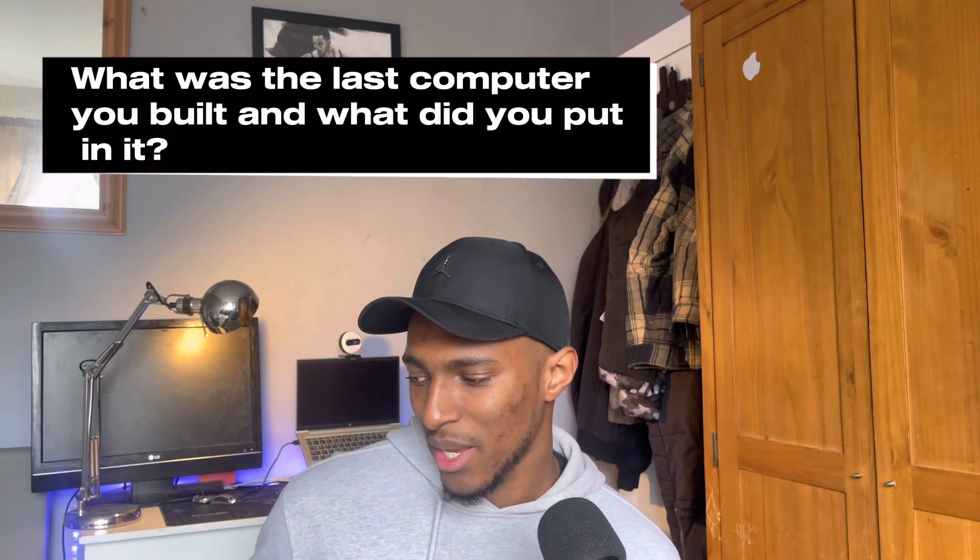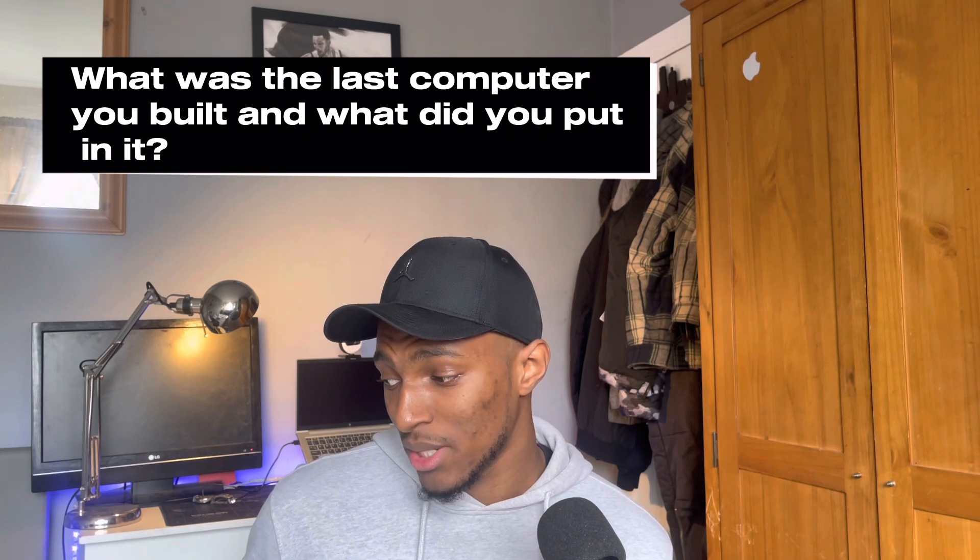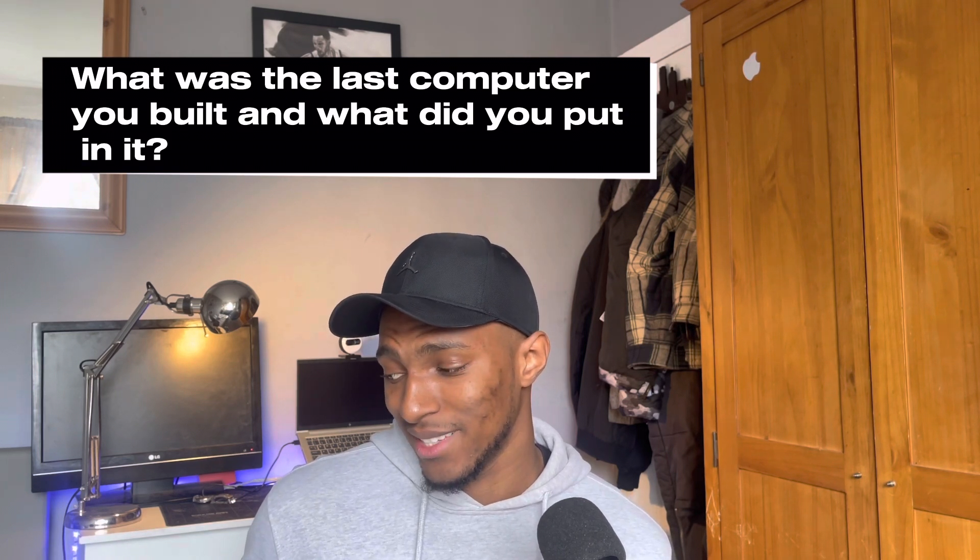All of these steps and all of this knowledge I gained from studying for Core 1 of the CompTIA A+. If I hadn't taken the certification, I wouldn't have known any of these answers. Another question they asked was: 'What was the last computer you built and what did you put in it?' I found this really funny because they literally assumed I'd built a computer before — which I hadn't. I could have easily lied, but I was going to be honest.